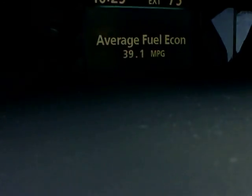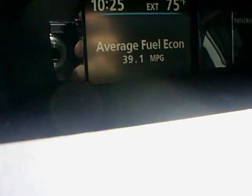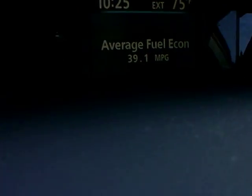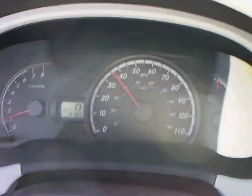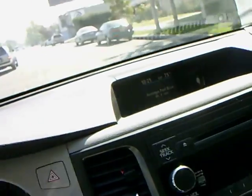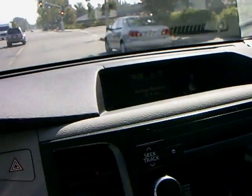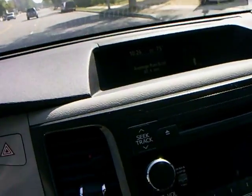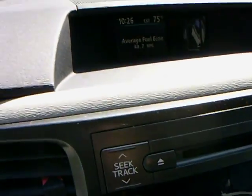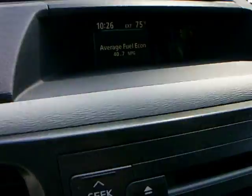Right now it's showing 38.2. 39.1. 39.7. I'll just continue to drive and watch the mileage go up. 37.9. 40 miles per gallon. V6 Toyota Sienna with the HH2 system running.